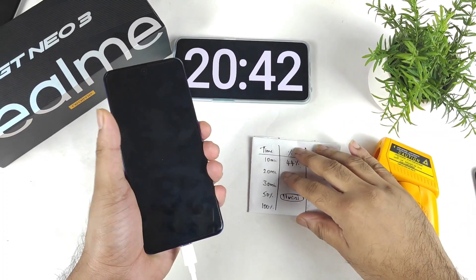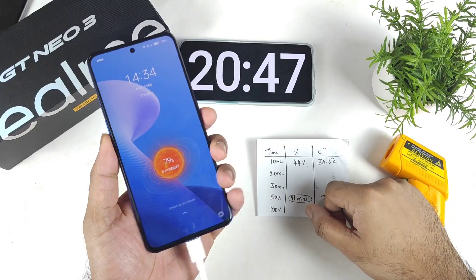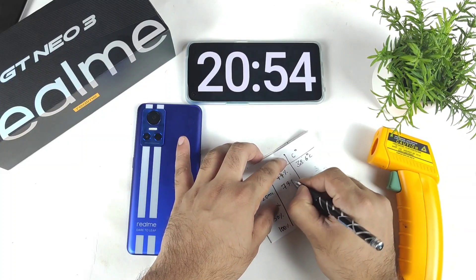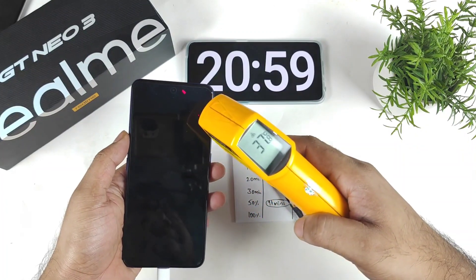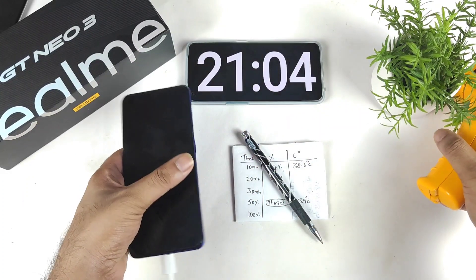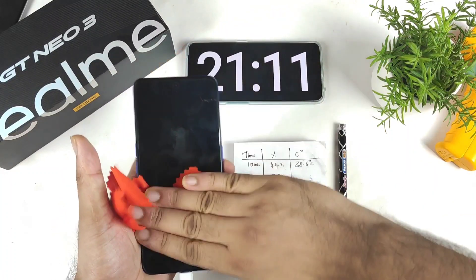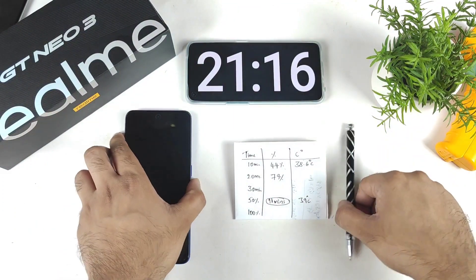At 20 minutes, the phone charged to 79% — not bad at all for this charging speed. Interestingly, the phone temperature actually decreased from its peak; it's now at 37 degrees Celsius, down from the earlier high of 39 degrees. That's really good to see — low temperatures at this stage of charging.